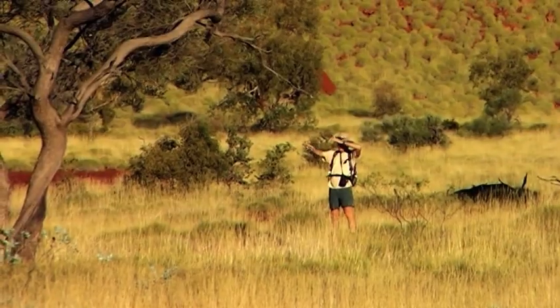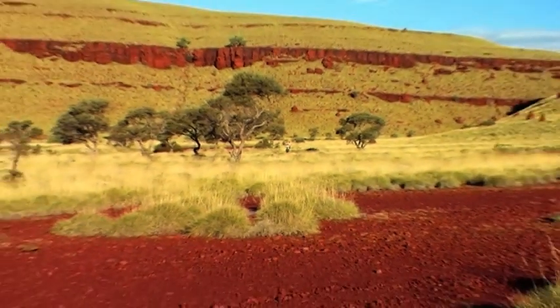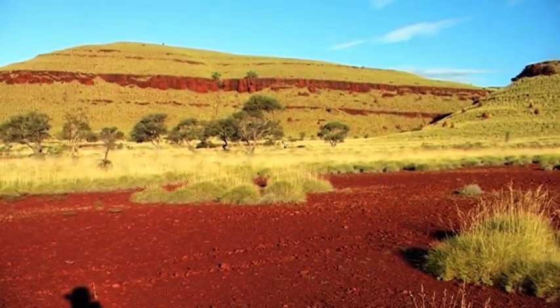Straight through here. I've got Pyramid Hill right in between two trees. On my way. Looks like Wayne's got a great shot of Pyramid Hill. Let's go.